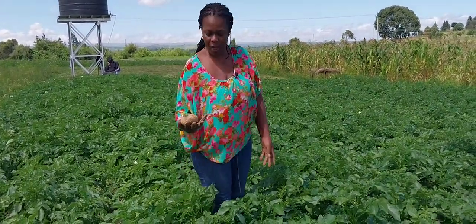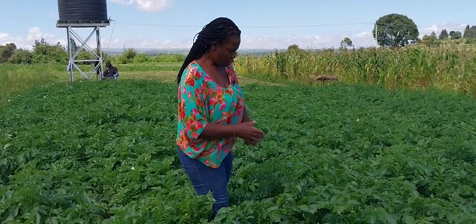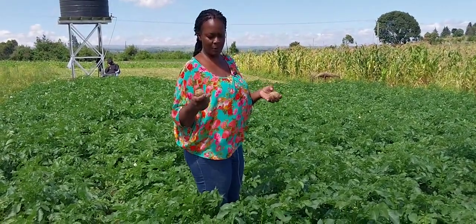And these are the tubers so far. These tubers are two months, one week old. So when we want the tubers to be big, because we want them to achieve the sizes of chips and crisps,